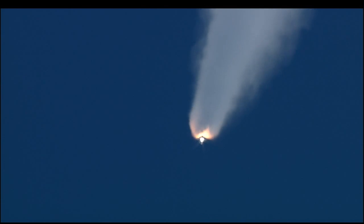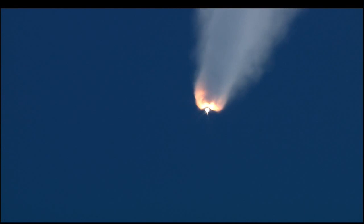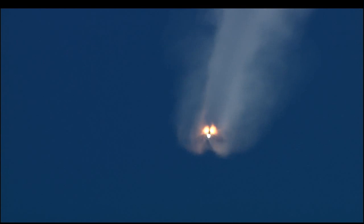Endeavour speed now 2,700 miles per hour, 25 miles altitude, 25 miles northeast of the Kennedy Space Center. Flight controller standing by for burnout and jettison of the twin solid rockets. Booster officer confirms good separation of the solid rockets. Endeavour on its second stage main engines now, continuing to operate well.